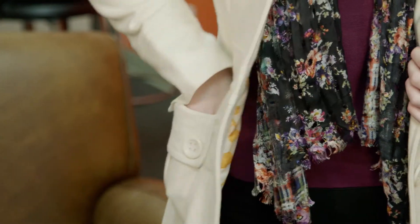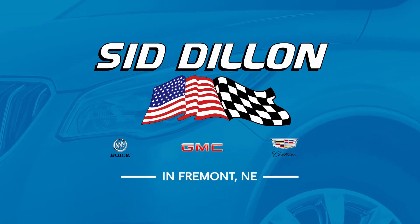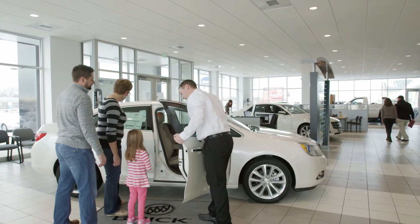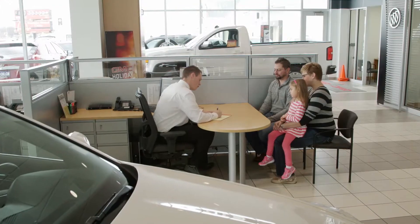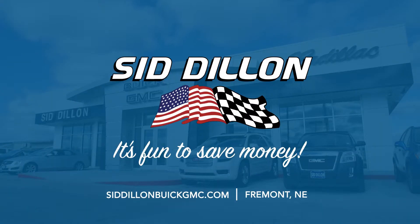Don't you love it when you're surprised to find some money you didn't know you had? At Sid Dillon Buick GMC Cadillac in Fremont, our staff understands how precious time and money is to our customers. Whether you're looking for a new or used car or truck, our focus is on getting you the best value for your budget, all while having a fun and positive buying experience. Come see us at Sid Dillon Buick GMC Cadillac in Fremont, where it's fun to save money.